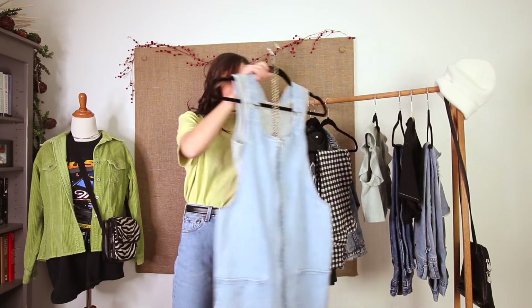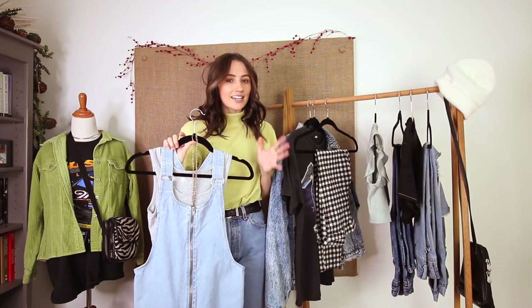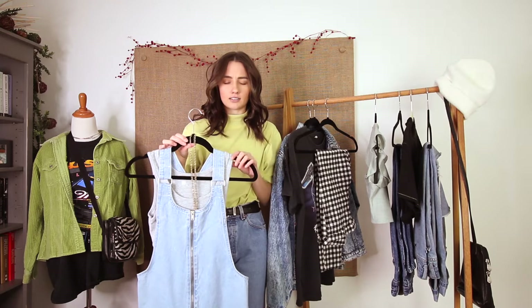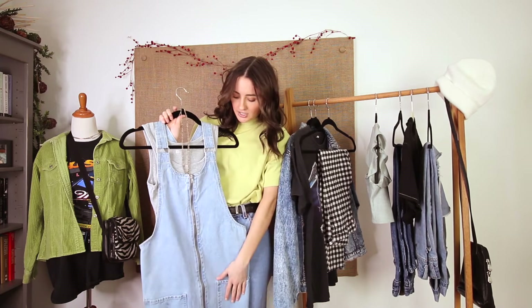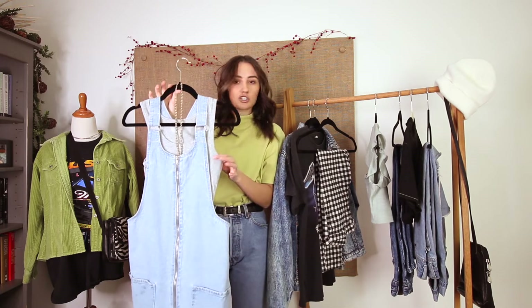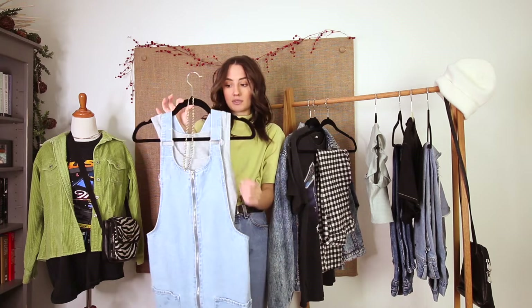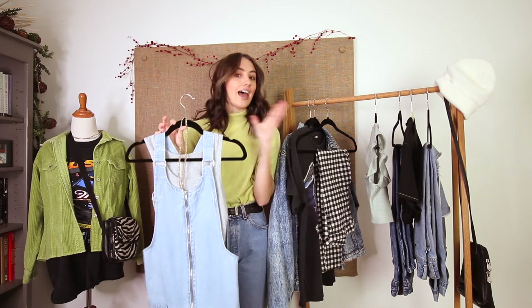Next up we have an overall dress. I think Olivia might be wearing overall pants but I don't have any — that will be my next thrift purchase. I have this overall denim dress, and she's just wearing a gray tank top under it, so I'm going to wear a gray ribbed tank with a necklace and then the sneakers.